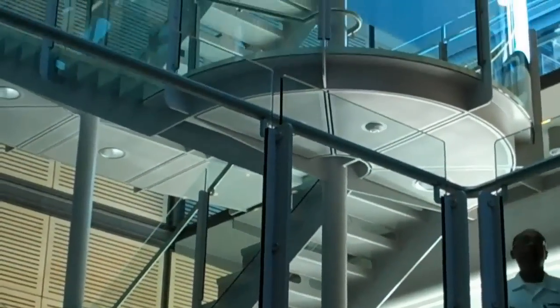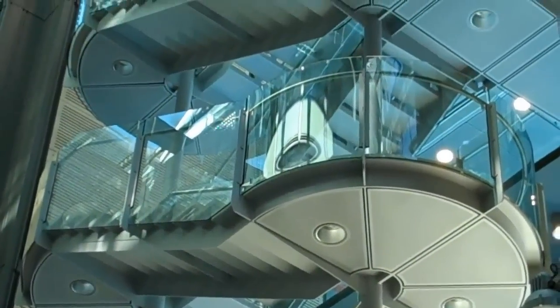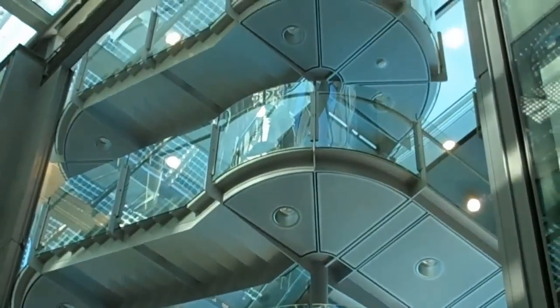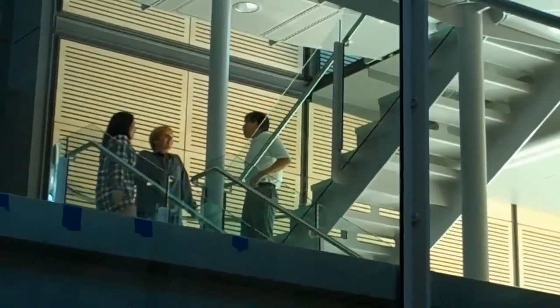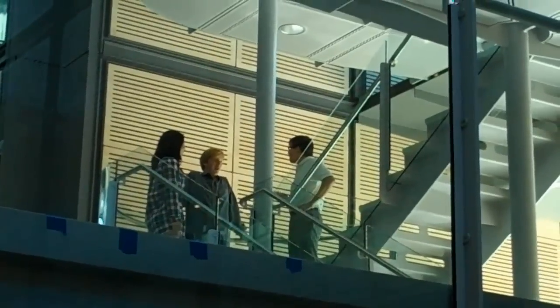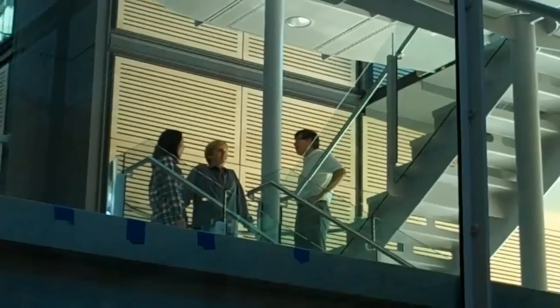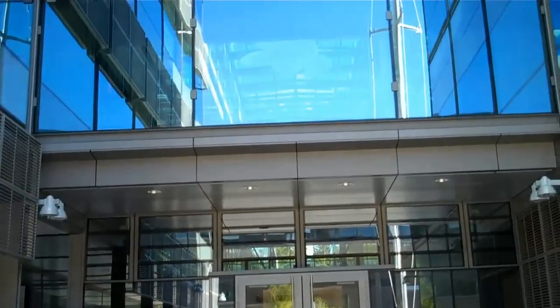The circuitous path going up the stairs is much more inviting than an elevator. This is exactly what the environment is supposed to promote — face-to-face interaction between scientists. We're now on the outside.